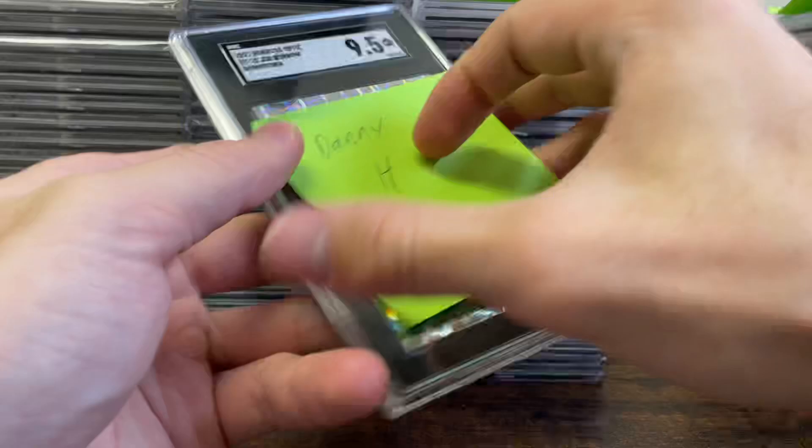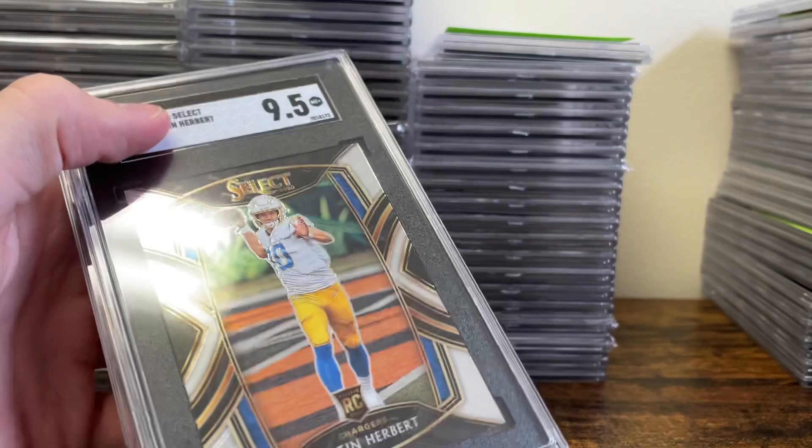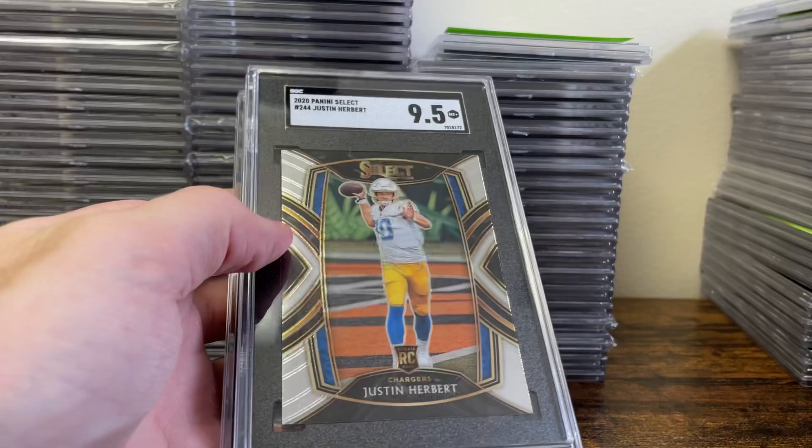Danie H sent in a Burrow Downtown — came back a 9-5, sweet one there. Next couple are for Matt U — got a Herbert Club in a 9-5 and then a Kyle Pitts red disco in a 10 for the Falcons.